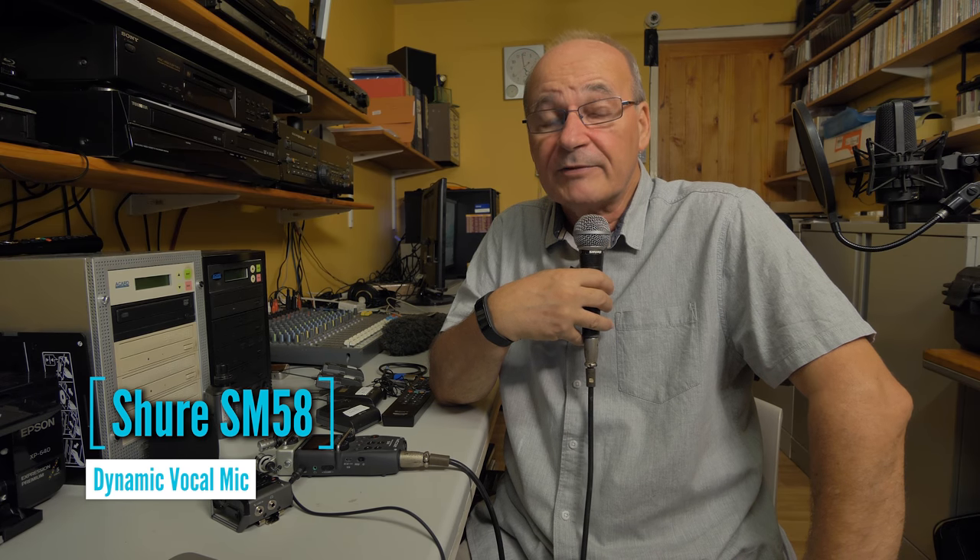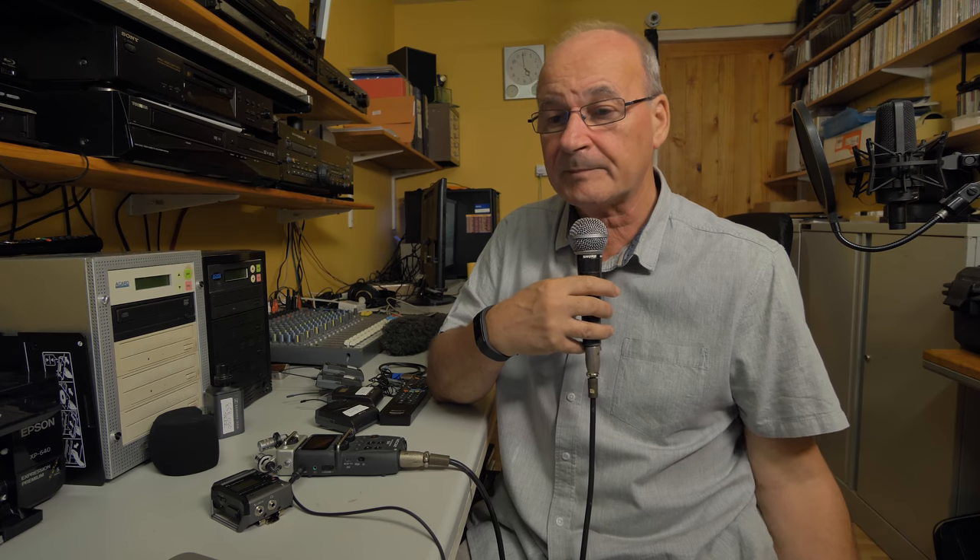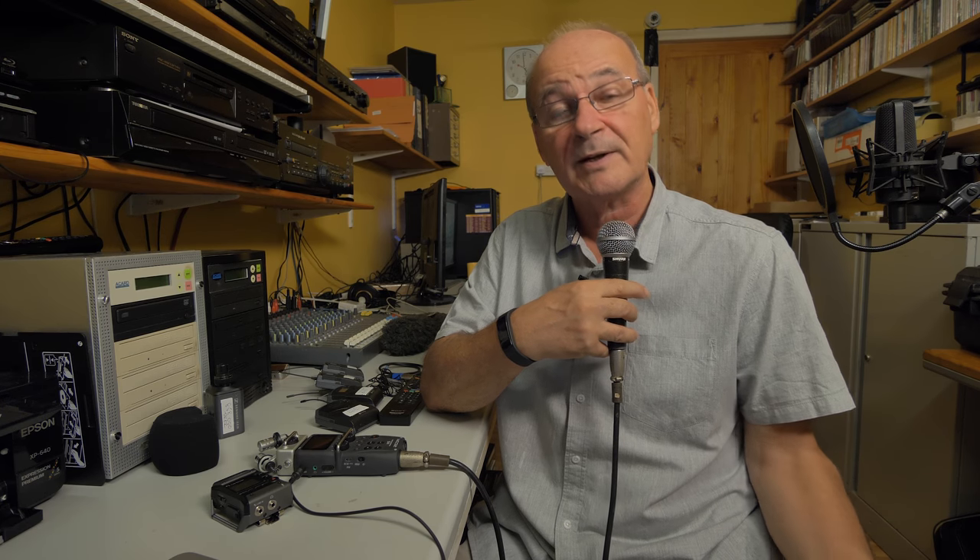This one is a Shure SM58. The reason I've got this in my bag is because it's really good in high sound pressure levels. These mics were developed in the 60s, originally as a studio mic, but later developed as a live performance mic designed for high gain before it feeds back. If you want to record somebody in a nightclub or a disco where there's a lot of loud noise and you want to get an interview, you can get one with this mic. They've obviously got to keep it nice and close, but it will get over the sound of the background music no matter how loud it is.